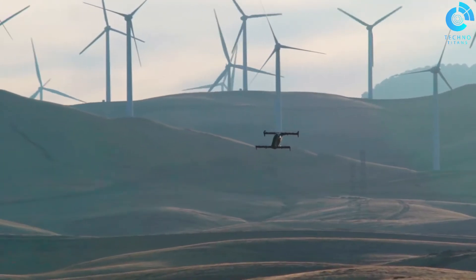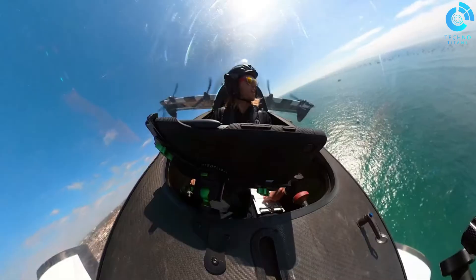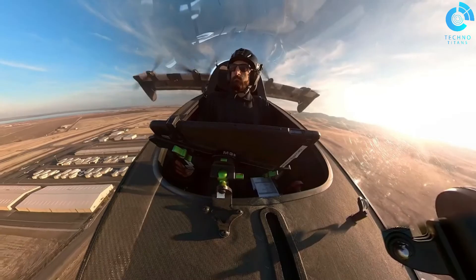Safety is a top priority with Blackfly, featuring multiple redundant systems and vertical take-off and landing, which is often considered safer than traditional helicopters. Its user-friendly controls and advanced technology make it accessible for individuals without extensive flight training, opening up the world of personal aviation to a broader audience.